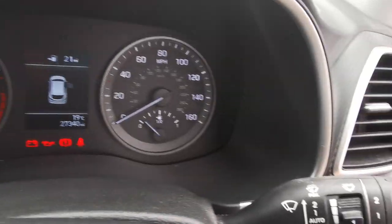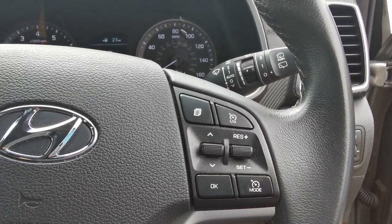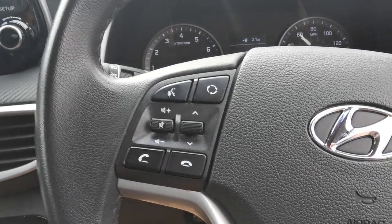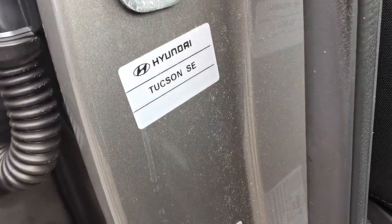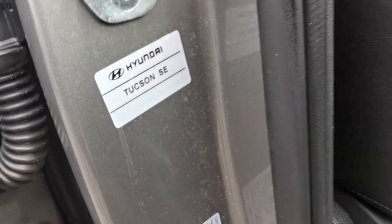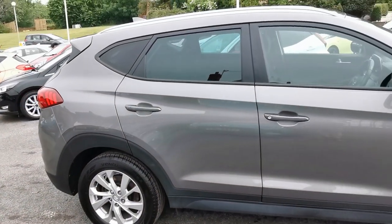Automatic headlamps, rain-sensitive wipers. Controls on the steering wheel for the cruise control and speed limiter. On the other side you've got the controls for answering and rejecting calls, and you've also got voice control if your phone is compatible. The identification plate confirms it's the Hyundai Tucson SE.